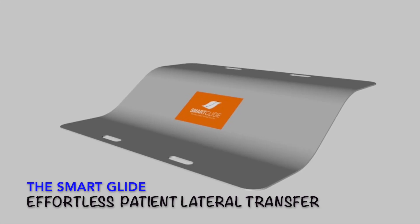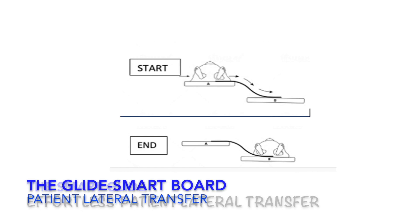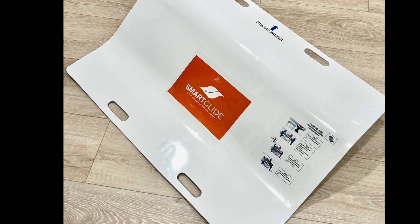SmartGlide: a low-cost, safe, and effortless solution using gravity assistance for patient lateral transfer.